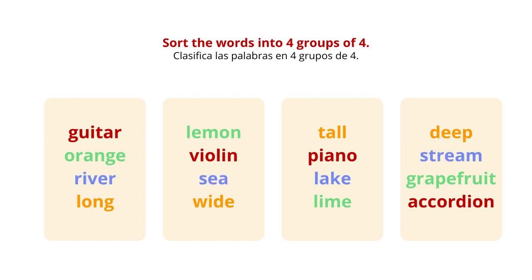Now we have river, sea, lake, and stream, which we might call natural water features. Which then leaves the final group of long, wide, tall, and deep, which are all dimensions, or ways we might measure things.